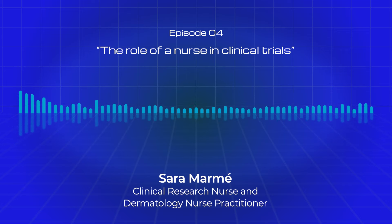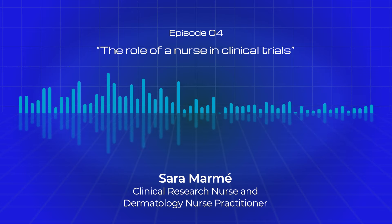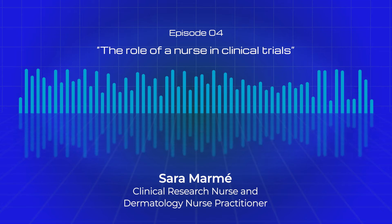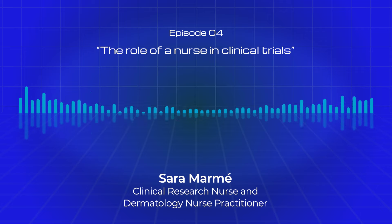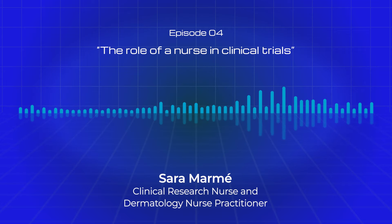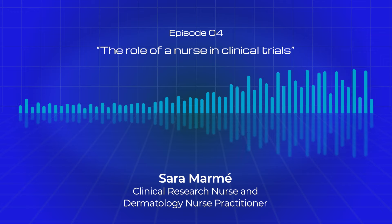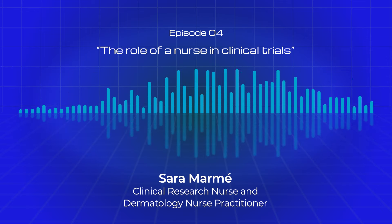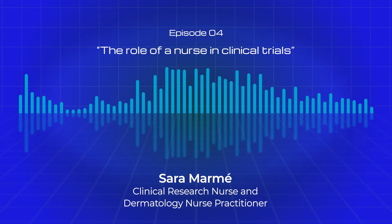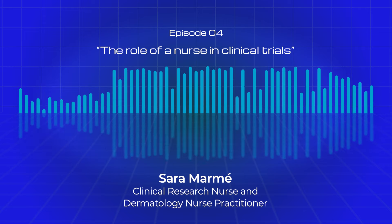Let me start by explaining where a clinical research nurse fits. They are highly skilled professionals who are responsible for coordinating and running various aspects of the clinical trial. They act as a liaison between patients, healthcare providers and research teams, ensuring seamless communication and collaboration. This includes working with patients undergoing experimental treatments, understanding the nuances of clinical trial designs and working with multidisciplinary teams to ensure the success of the trial. In a clinical trial, nurses act as patient advocates, providing support, education and a compassionate presence. They also facilitate communication between the patients, the doctors, the clinical research associates and the sponsors, ensuring a cohesive and patient-centered approach in every aspect.